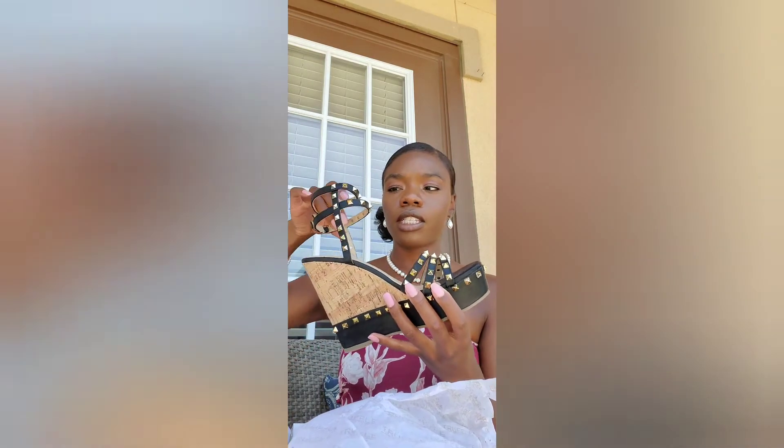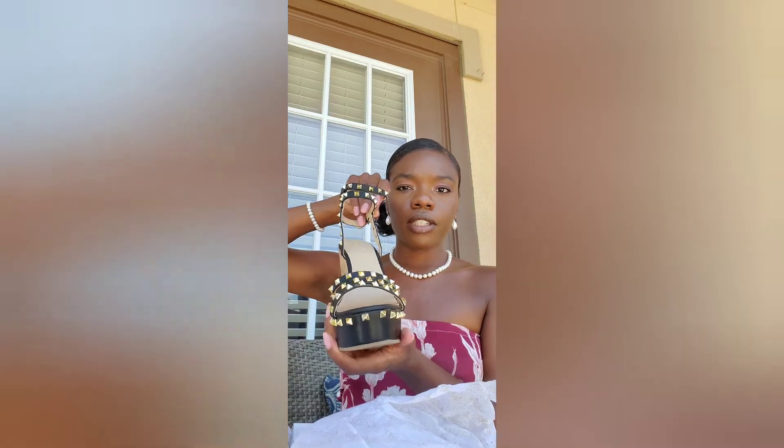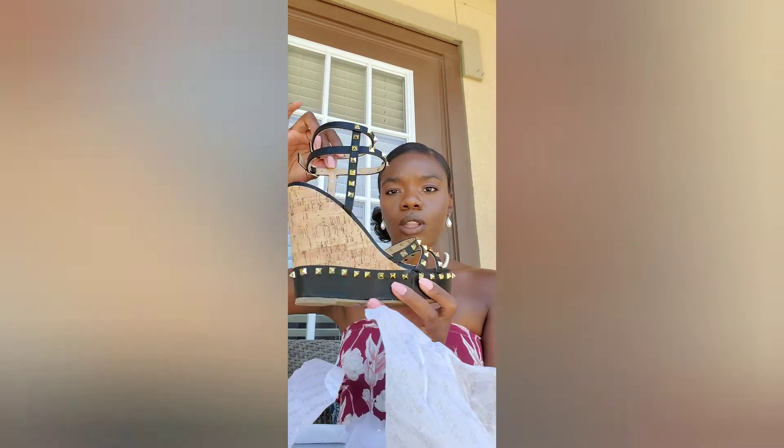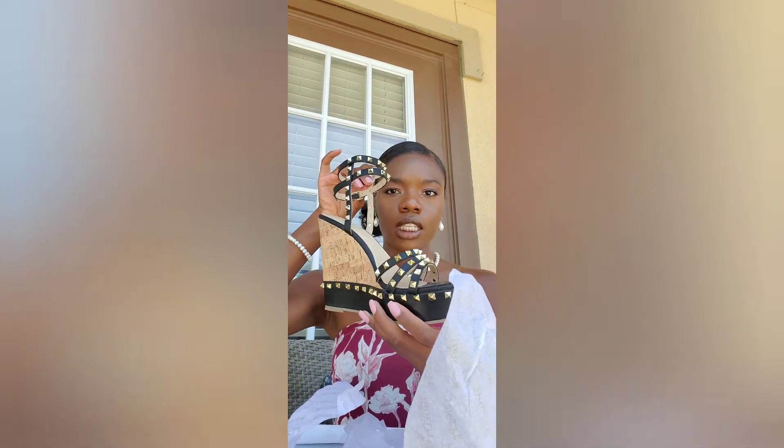All of this was a pretty good deal — they were having a good deal on the website at the time I purchased. I believe they had 60 percent off. Let me try these on and see what these are looking like. These are the first pair. Okay, they're cute — I actually like them. This is my first pair of studded wedges, so they're nice.